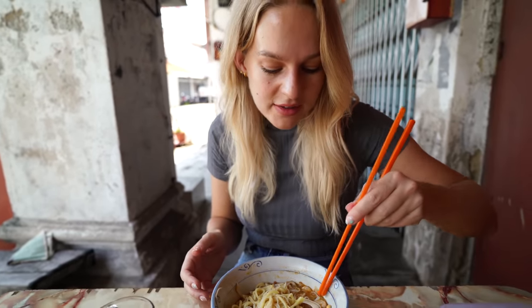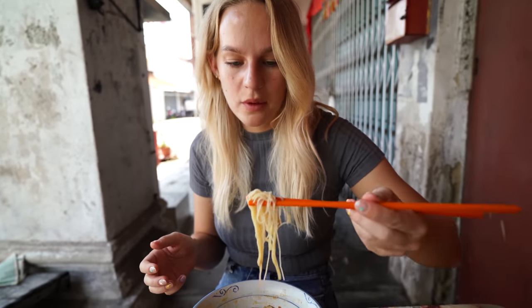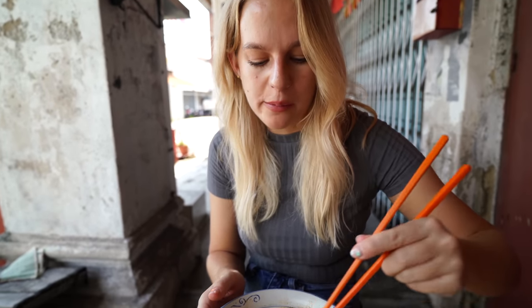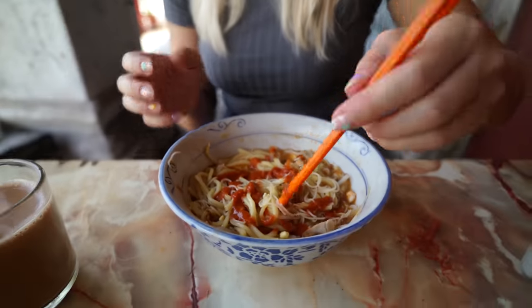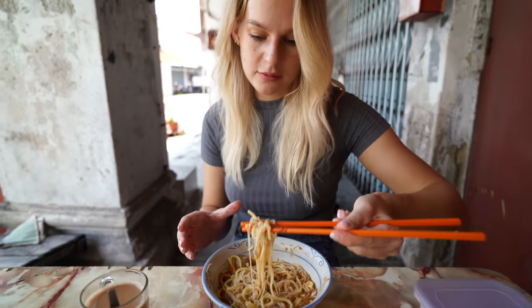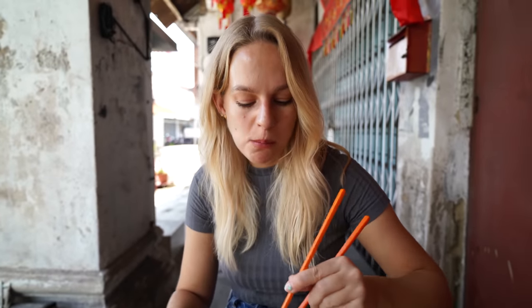I can see a little prawn in there. Oh, that's so nice and flavourful — that's really good. You can add a little bit of spice. The lady came over and said this is spicy. I'm glad I didn't wear whites today, it's so messy. That's not even that spicy but it does add a little bit of a kick. Oh, this is a good dish — it's a nice way to start the day.